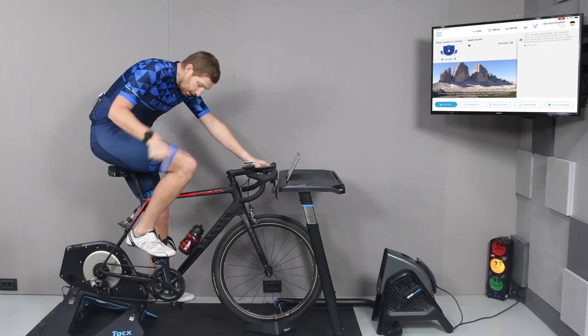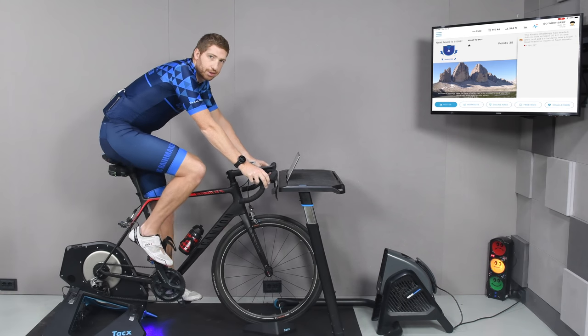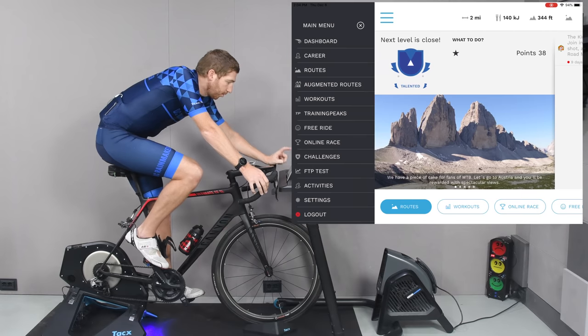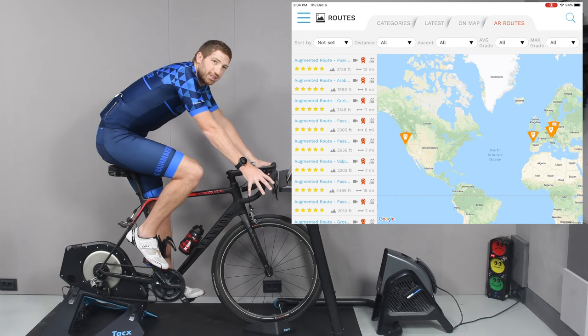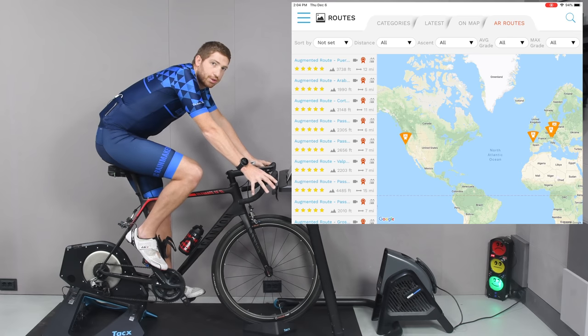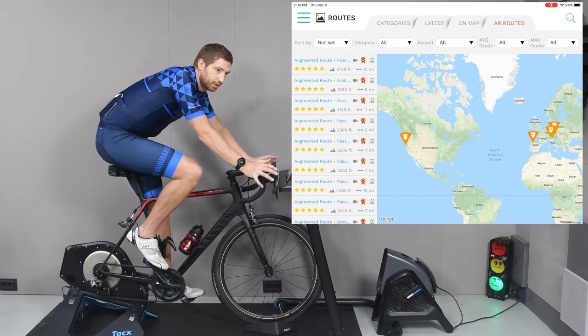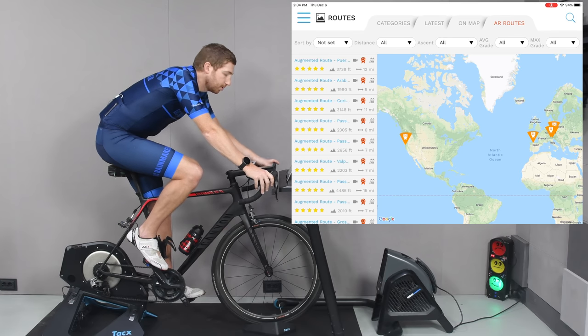I've already paired up the sensors to the Tacx Neo 2 that's down there. You can use any smart trainer you want. You will need a subscription to Ruby — either a trial or a paid subscription. Once you're in the app, in the upper left-hand corner, you tap that little menu and go to augmented routes. There are about a dozen routes loaded in here out of the roughly 2,000 routes on the platform. They've limited it to roughly a dozen to consolidate feedback on the overall experience, as opposed to troubleshooting across 2,000 routes. But once they've locked this down, they'll pretty much enable it for everything.